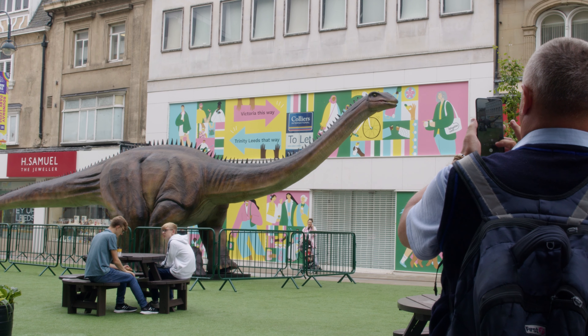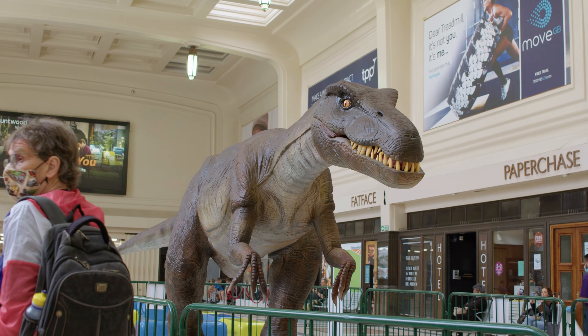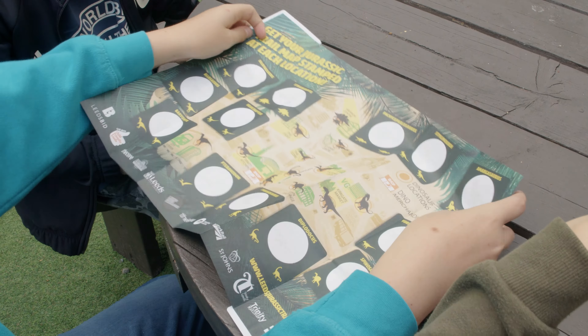13 giant-sized animatronic beasts are all over the city centre, and the guide to it is a free little A5 fold-out map. The kids complete the trail by stamping it, and you can get that at any one of the shopping centres, or you can visit the Leeds Jurassic Store which is in Trinity.